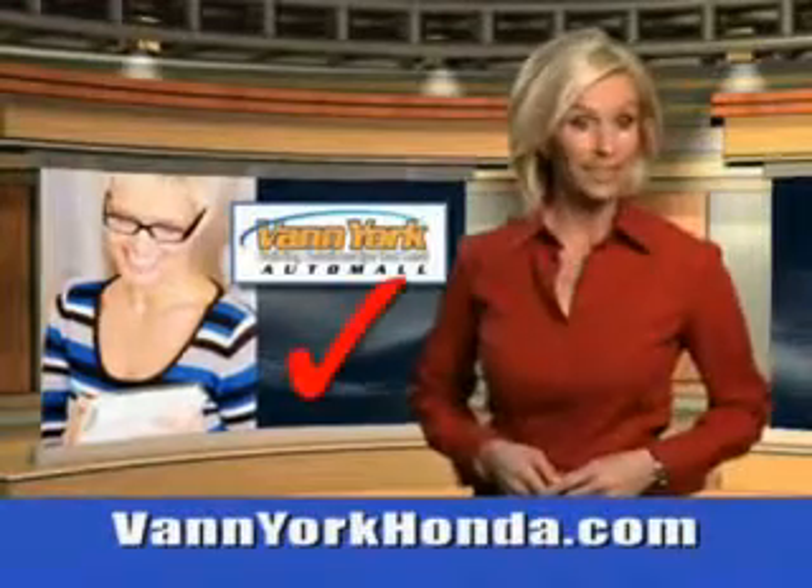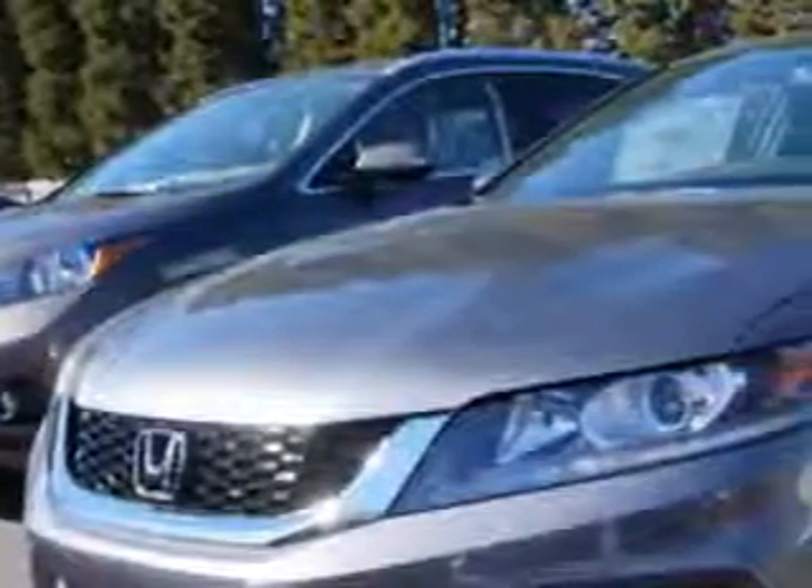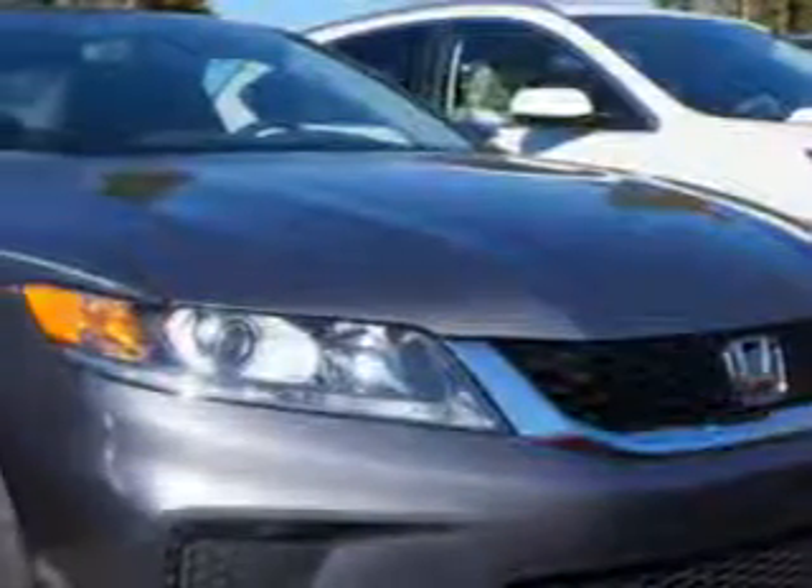Every year more and more Triad buyers put Van York Honda on their shopping list. You will love this modern steel metallic 2014 Honda Accord Coupe LXS equipped with a 4-cylinder engine.